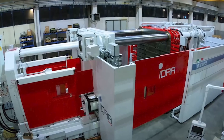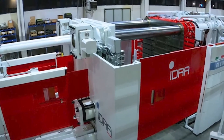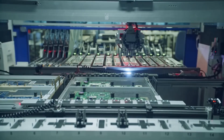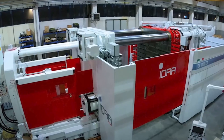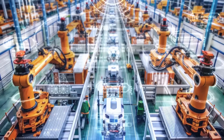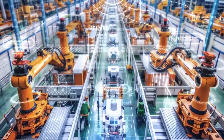Humans at Tesla's Giga Shanghai now spend more time tweaking robot code than tightening bolts. With 95% of every build step automated and the welding shop effectively 100% lights-out, a Model 3 or Y glides from first press to final torque in under 40 seconds. The second million cars rolled out in barely 12 months versus 30 months for the first, even though headcounts stayed flat.